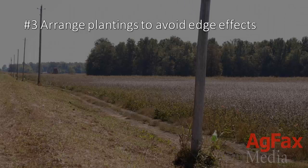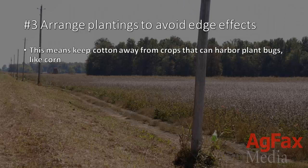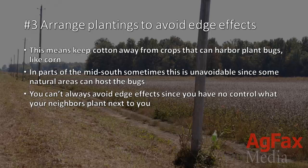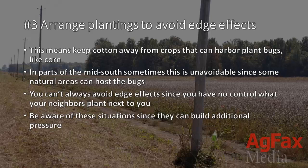3. Arrange plants so that you avoid edge effects. This means keep cotton away from crops that can harbor plant bugs, like corn. In parts of the Mid-South, sometimes this is unavoidable since some natural areas can host the bugs. You can't always avoid edge effects since you don't have control over what your neighbors may plant next to you, but at least be aware of these situations since they can build additional pressure.